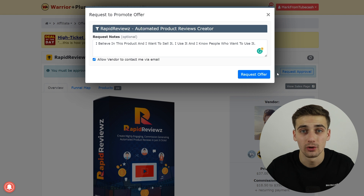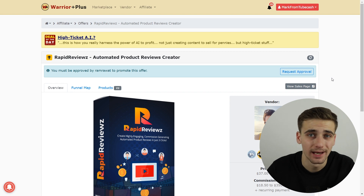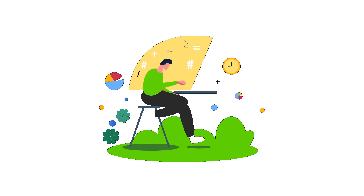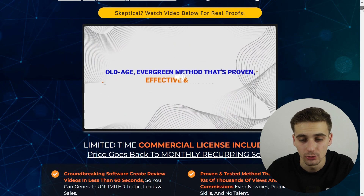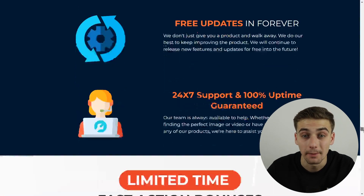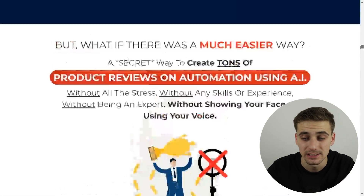Make sure to tick the box 'Allow vendor to contact me via email.' When you request the offer, you'll get an email from the creator with your special affiliate link, and the button will change from 'Request Approval' to 'Grab Link.' The creator's approval may take a couple of hours. You can also click 'View Sales Page' to see what people directed to your affiliate link will see — this is your selling tool.